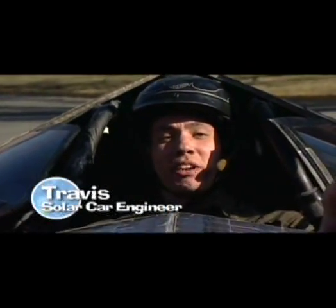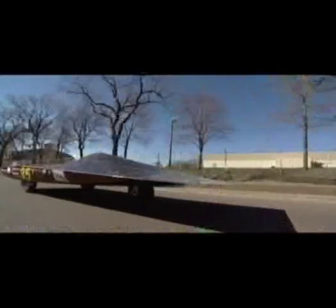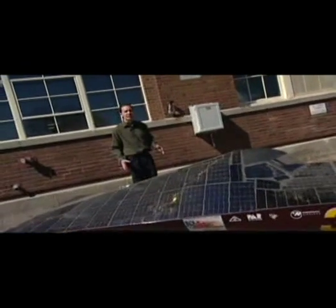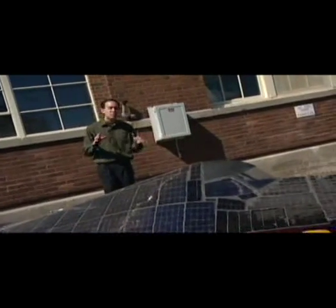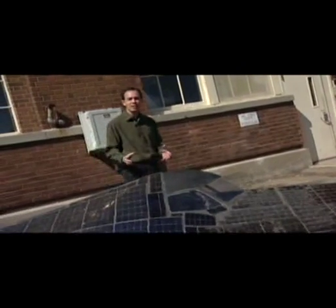I'm Travis, and I engineer solar race cars. So what we're trying to do here is use science and engineering to develop a race car. And this race car is a little bit different, because we're trying to go the fastest we can using the least possible amount of energy.